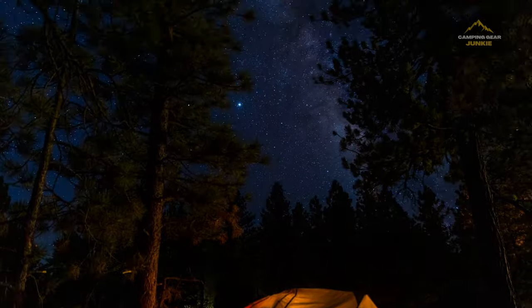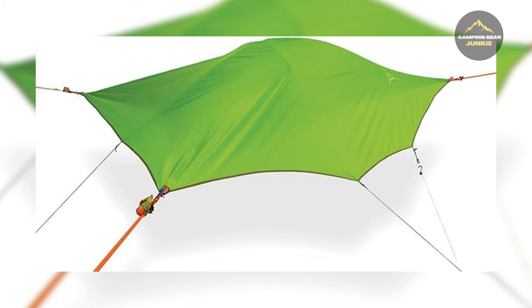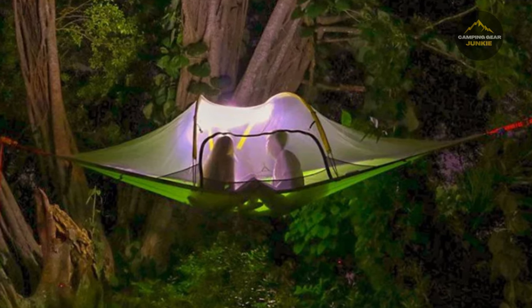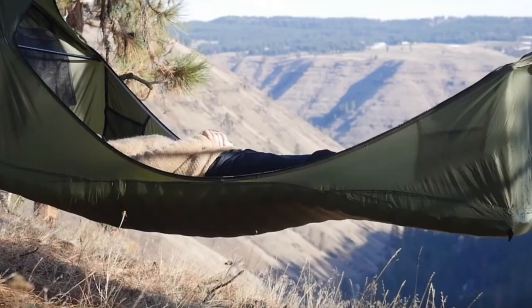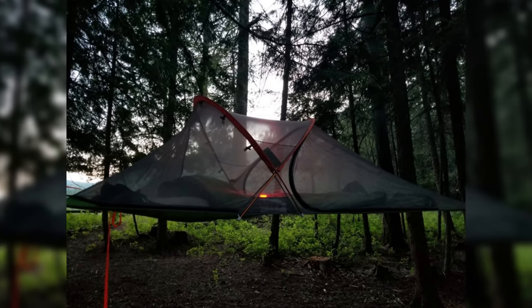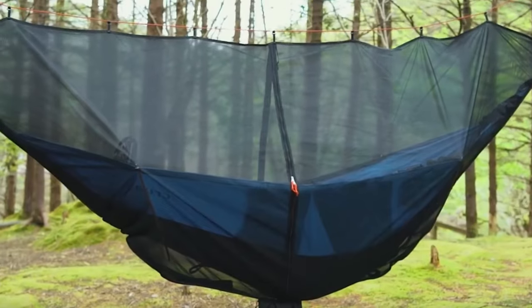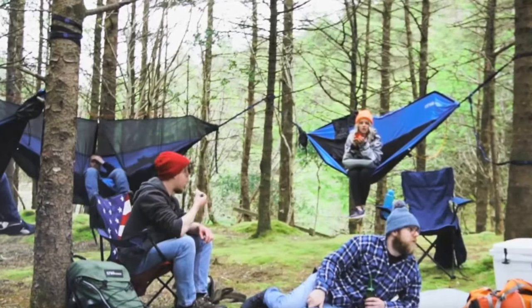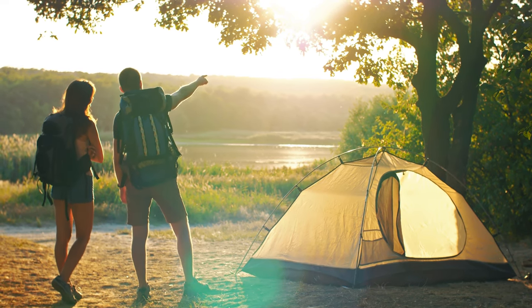Boost your outdoor excursions with the Tensile Flight Hammock Tent. Imagine nestling in a hammock's ease, bundled with a tent's shield — that's exactly what this quirky tent dishes out. Light as a feather and a cakewalk to haul around, it strings up between trees, floating you above the terra firma. Worried about mosquitoes? The mesh dome has got you covered. And rain or shine, stay snug under its waterproof umbrella. The Tensile Flight Hammock Tent pitches an elevated comfort zone in the cradle of nature.